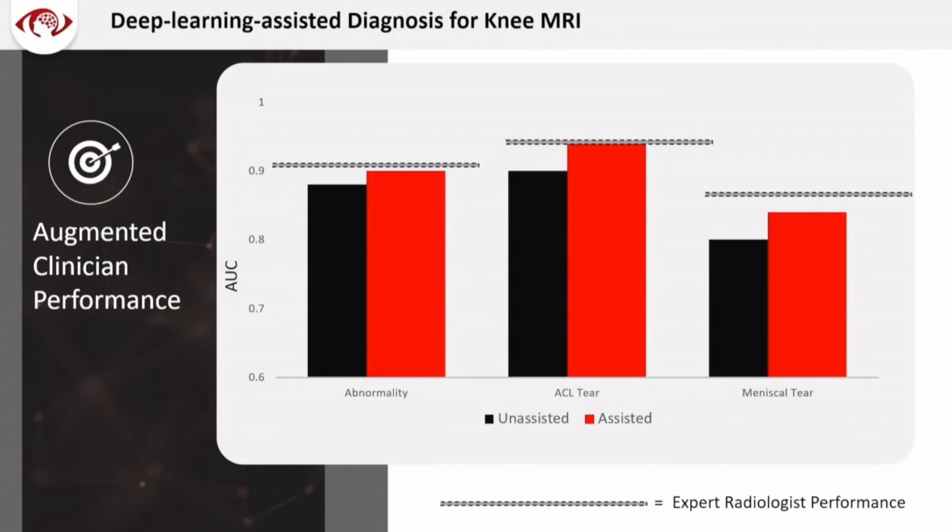In fact, in ACL tear, they reached the level of a subspecialist expert radiologist performance, which was exciting, because this could mean potentially fewer false positives, fewer people shopping around for healthcare because they're not getting the answer they need.